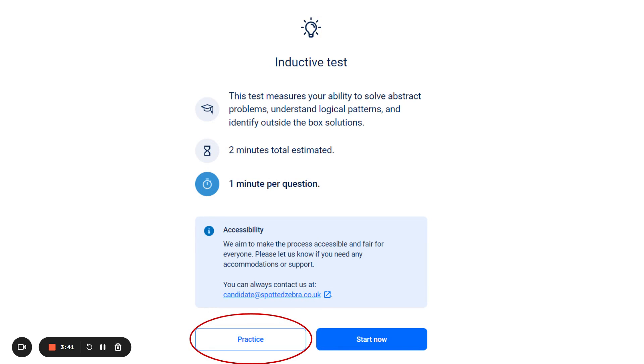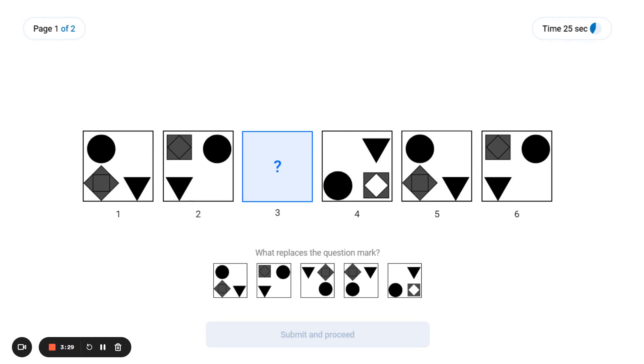The practice test does not count into your score. The tests are timed and the dashboard will indicate how much time you have for each question. After your practice run, click on Start Now and the real test will begin. The test might look like this depending on which test you have to complete, and in the upper right corner you will see how much time you have left to answer each question.